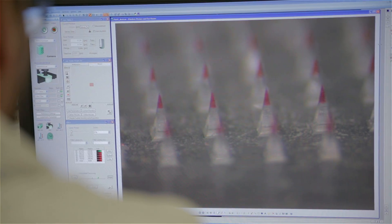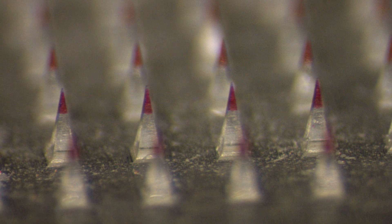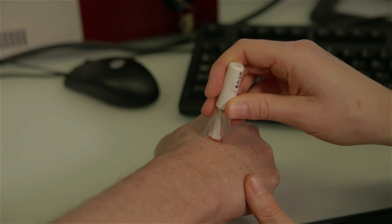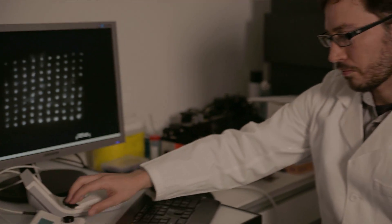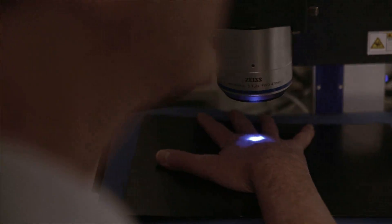Our invention is very simple because it only consists of a combination of a polymer and dye in the form of a micro-needle that can be applied on the skin using a simple applicator, similar to what is done when you apply a patch. The application of the needle on the skin results in a fluorescent signal that can be monitored with a simple camera.